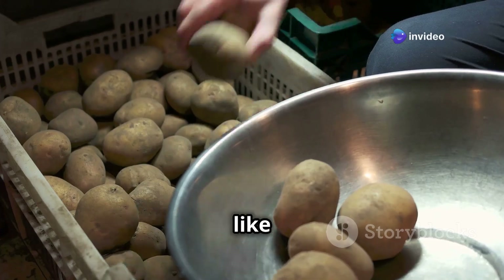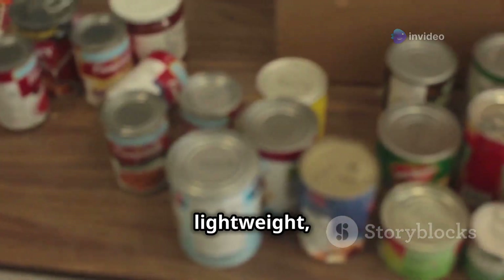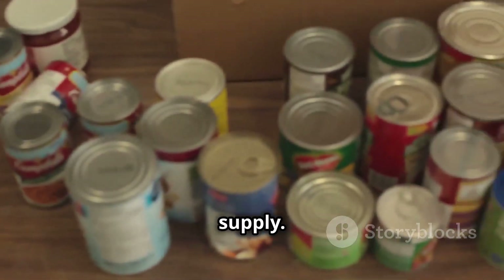Potato flakes might not sound like much, but they're a surprisingly versatile ingredient to have on hand during a blackout. They're lightweight, compact, and last for ages, making them a valuable addition to your emergency food supply.